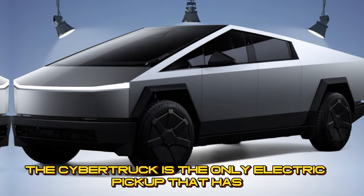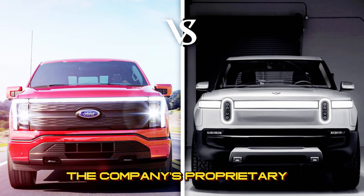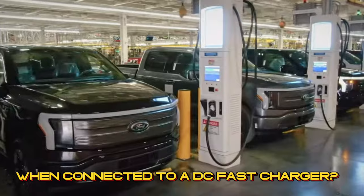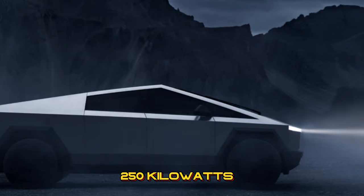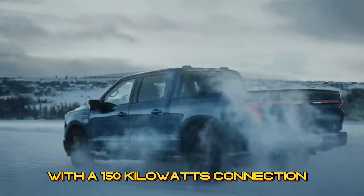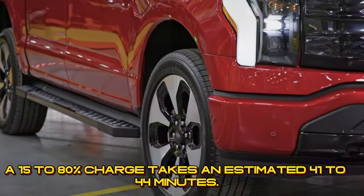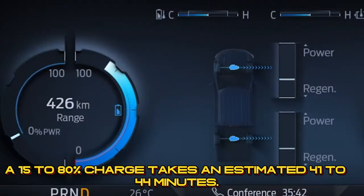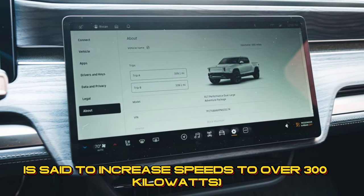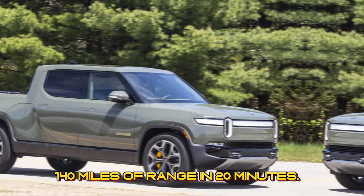The Cybertruck is the only electric pickup that currently has access to Tesla's vast Supercharger network, though Ford and Rivian have each agreed to adopt the company's proprietary NACS charge port starting in 2025. Tesla claims the Cybertruck has a peak charging rate of 250 kilowatts, and it's said to take 15 minutes to add up to 136 miles. With a 150-kilowatt connection, Ford claims the Lightning needs 10 minutes to add between 41 and 54 miles, and a 15–80% charge takes an estimated 41 to 44 minutes. Rivian claims the R1T has a peak charging rate of over 200 kilowatts, with an upcoming over-the-air update said to increase speeds to over 300 kilowatts. For now, the R1T is capable of adding up to 140 miles of range in 20 minutes.